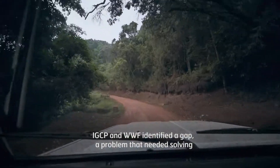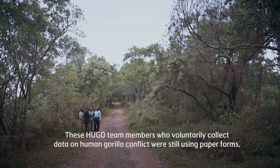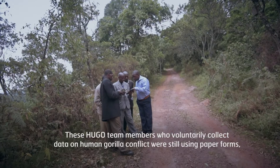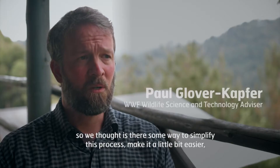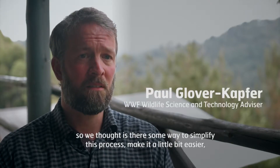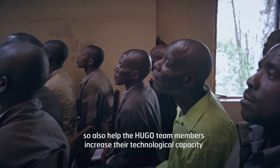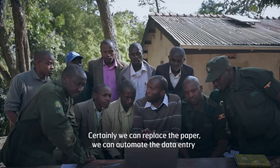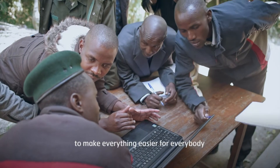IGCP and WWF identified a gap, a problem that needed solving. These HUGO team members that voluntarily collect data on human-gorilla conflict were still using paper forms. And so we thought, well, is there some way to simplify this process, make it a little bit easier, and also help the HUGO team members increase their technological capacity? Certainly we can replace the paper and automate the data entry to make everything easier for everybody.